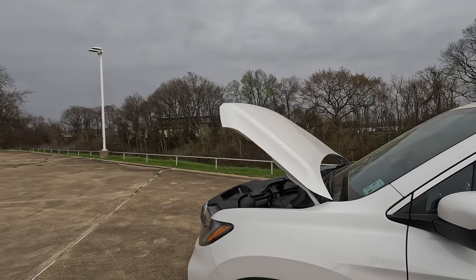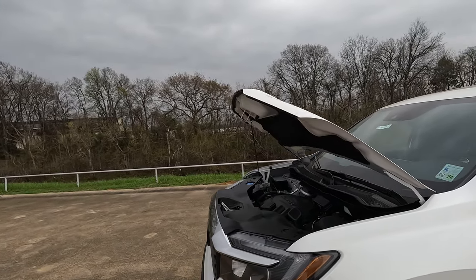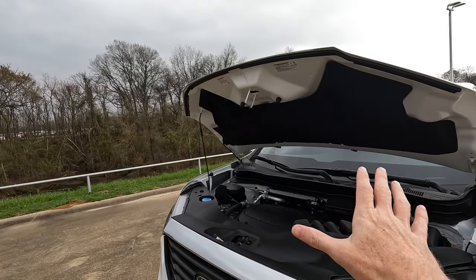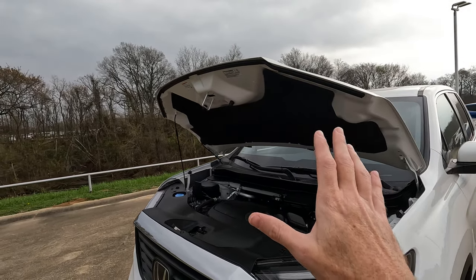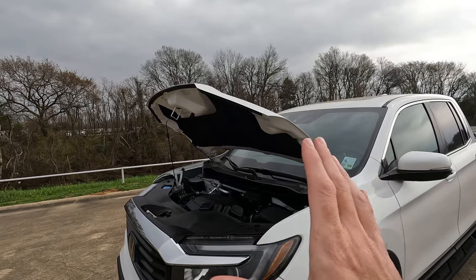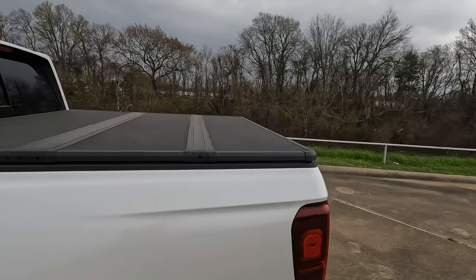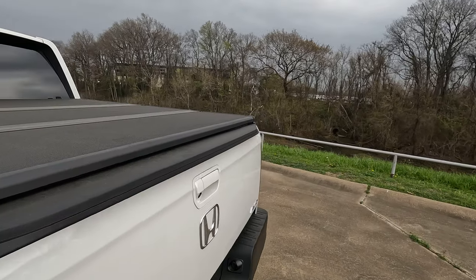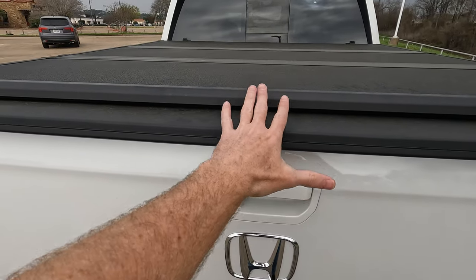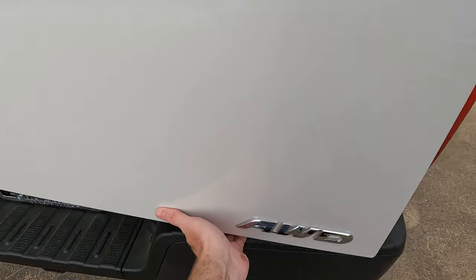For those who say this isn't really a truck — well, that happens a lot. If you want to convince somebody, just have them come up, close their eyes, and have them lift the hood a few times. This hood is heavier than most full-size truck hoods. And as you know, this particular Ridgeline does have the tonneau cover over the bed. You won't be able to open the tailgate in the conventional way with the tonneau cover in place, but you can swing the tailgate open like this.